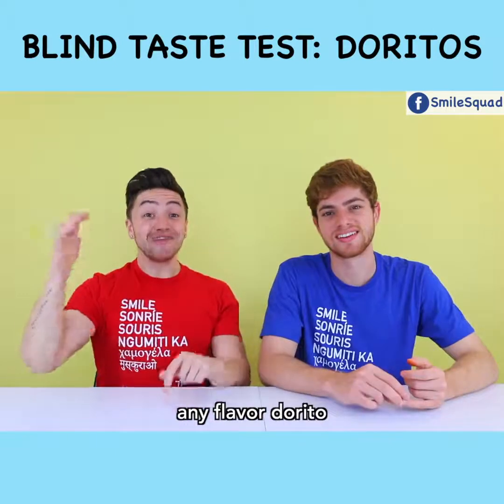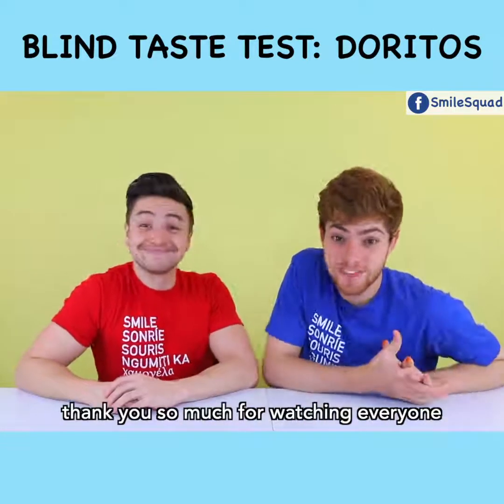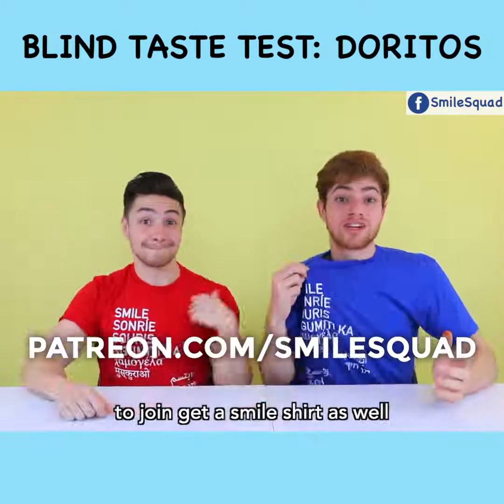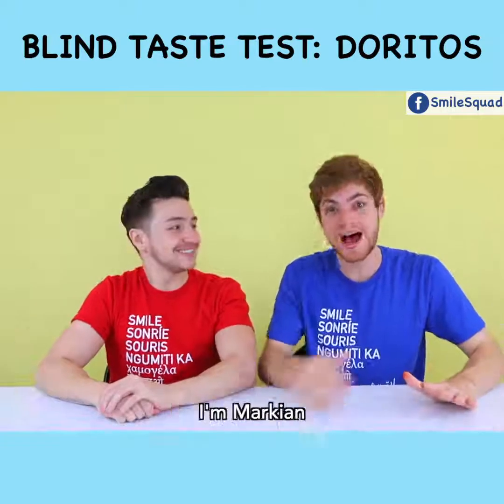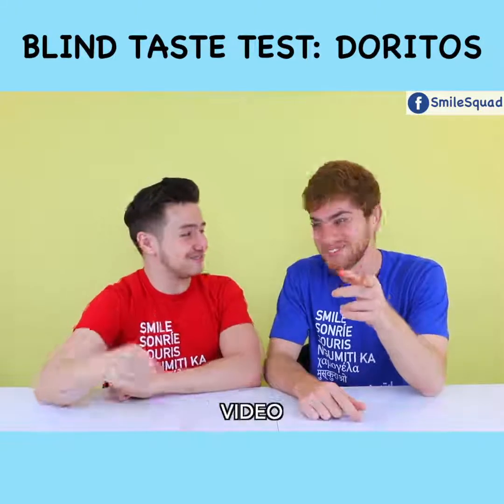If you could make any flavored Dorito, tell us what it is — leave a comment. Thank you so much for watching, everyone. Quick reminder, here is our secret Patreon to join. Get a smile shirt as well — the only place we sell them. I'm Mark Yan. I'm Kurt. Keep smiling, and we'll see you in the next video!